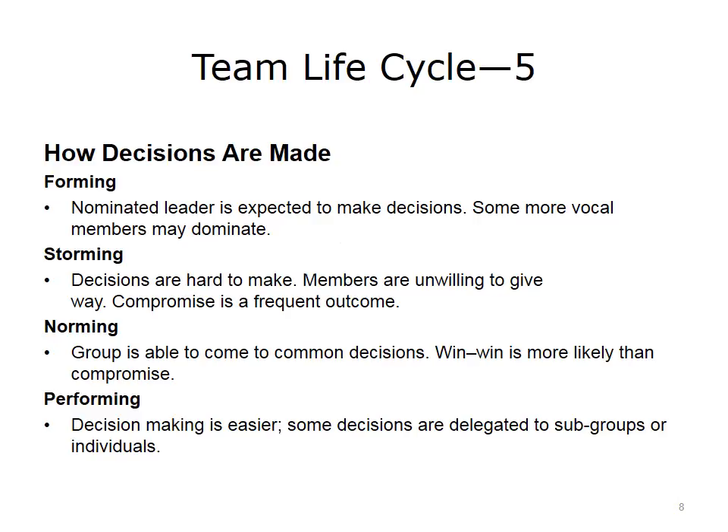How decisions are made is also impacted by the maturity of the team. In forming, the leader is expected to make the decisions and more vocal team members may dominate. In storming, members are more likely to be steadfast in their opinions; compromise, not consensus, is often the outcome. In norming, the team is able to come to a common win-win decision. In performing, decisions are made more easily and can even be left to smaller groups.